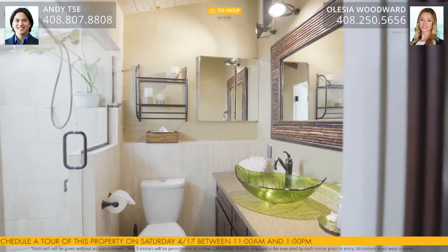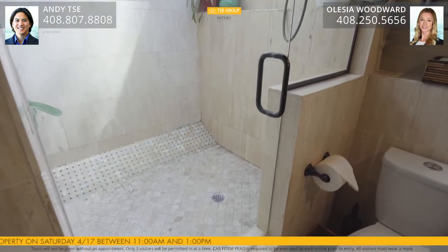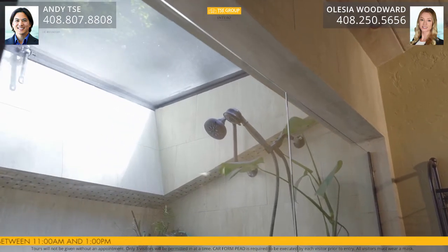A polished travertine tile, quartz countertop, and a beautiful vessel sink with brushed bronze fixtures. Custom shower with a bench, a skylight, and a frameless glass door.